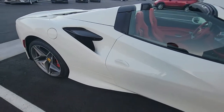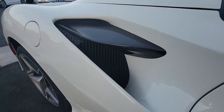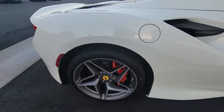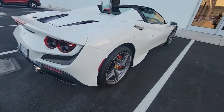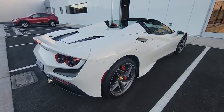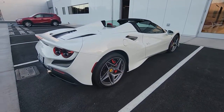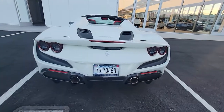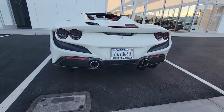Brand new, huge ventilation for the rear. And this is a daily — this is a daily driver. This is for DDE right here — Daily Driven Exotics. Super clean, super wide, super low.